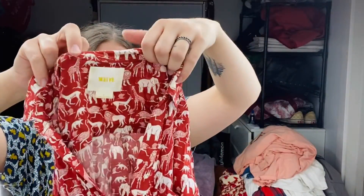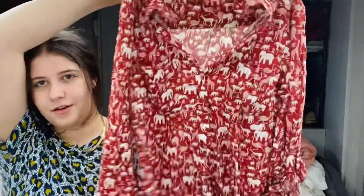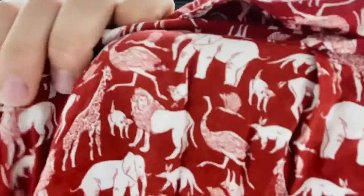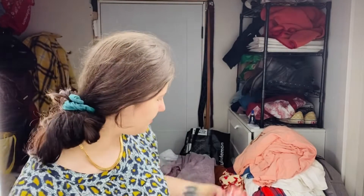This is Anthropologie Maeve, size four. This is super cute — it has like safari animals all over it. I just thought this was adorable. Little button front blouse. I love this print so much. Up close there are little elephants and lions and — what's that animal called? I can't remember.